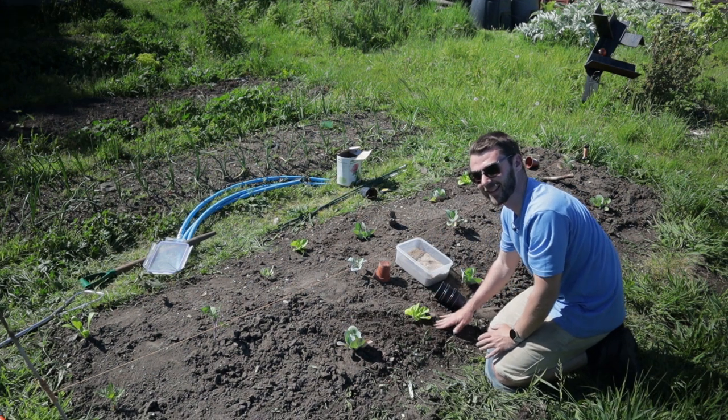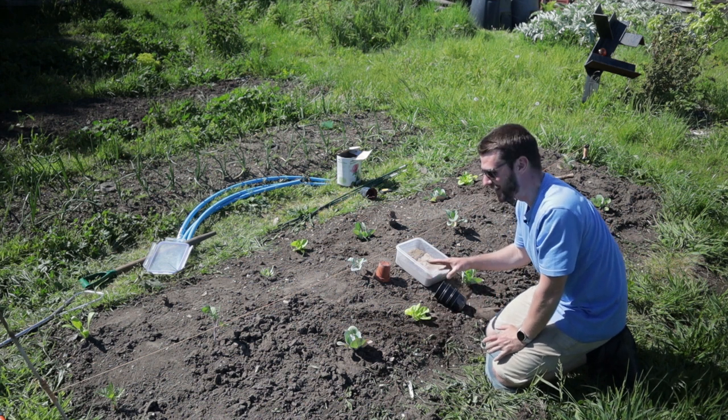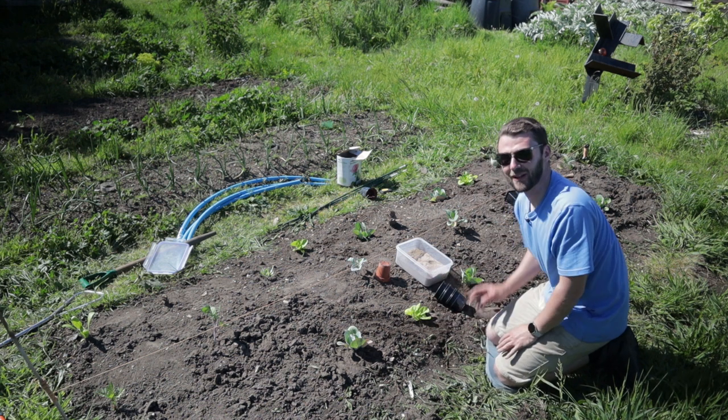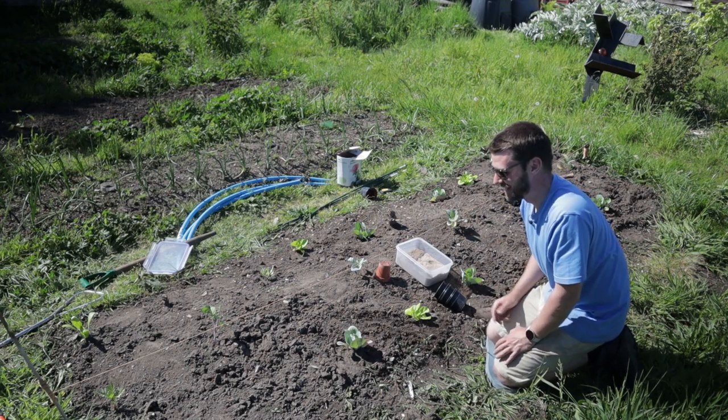That's the last one for here, although actually I'm going to cram this bed a bit more - I'll put a few more border flowers up the other end, then watering, then net.